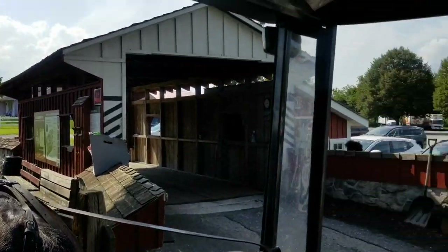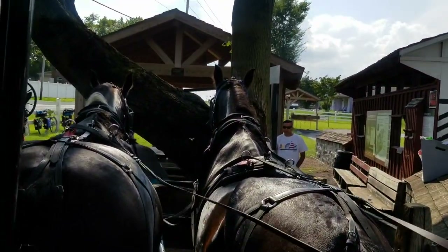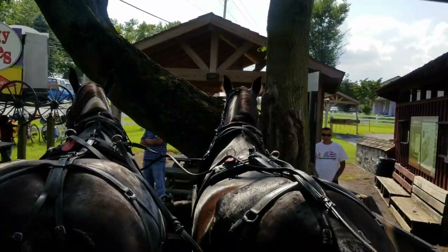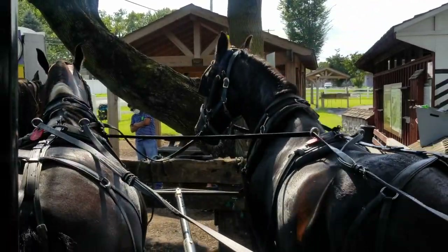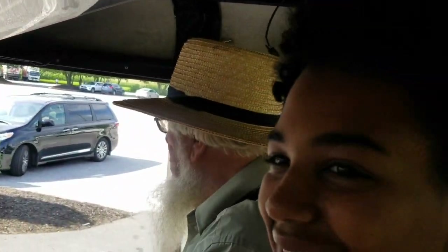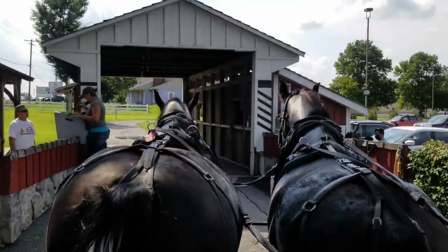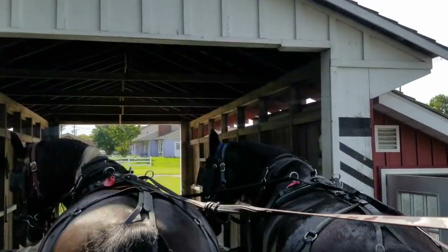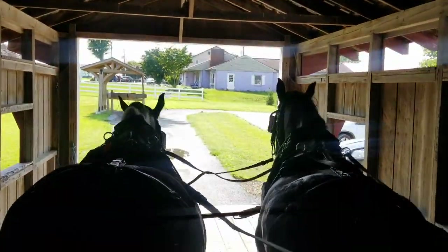We got our driver here and we're ready to go. Now we go through the covered bridge. What are our horses' names? Do we know? Might be Dick and Duck.